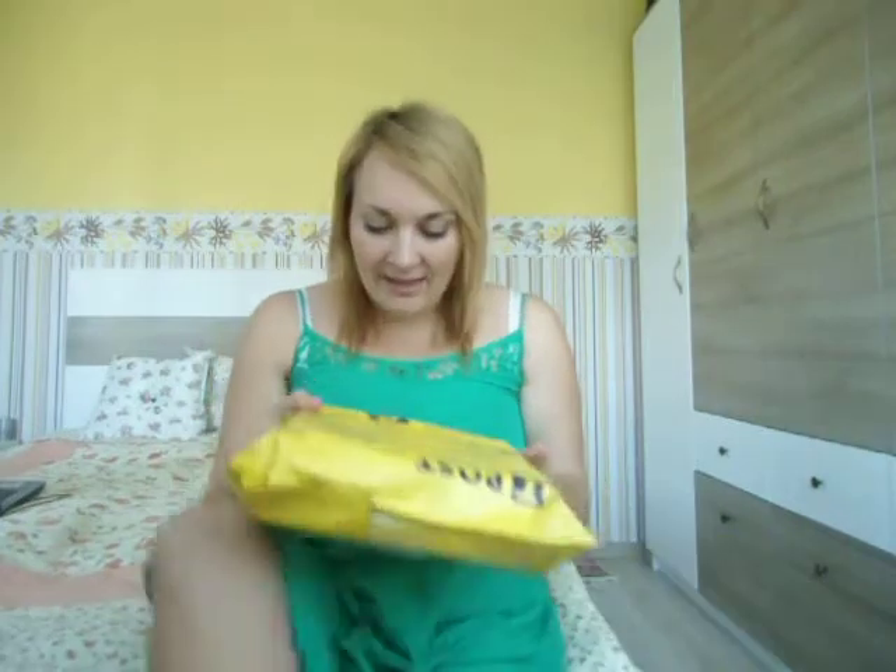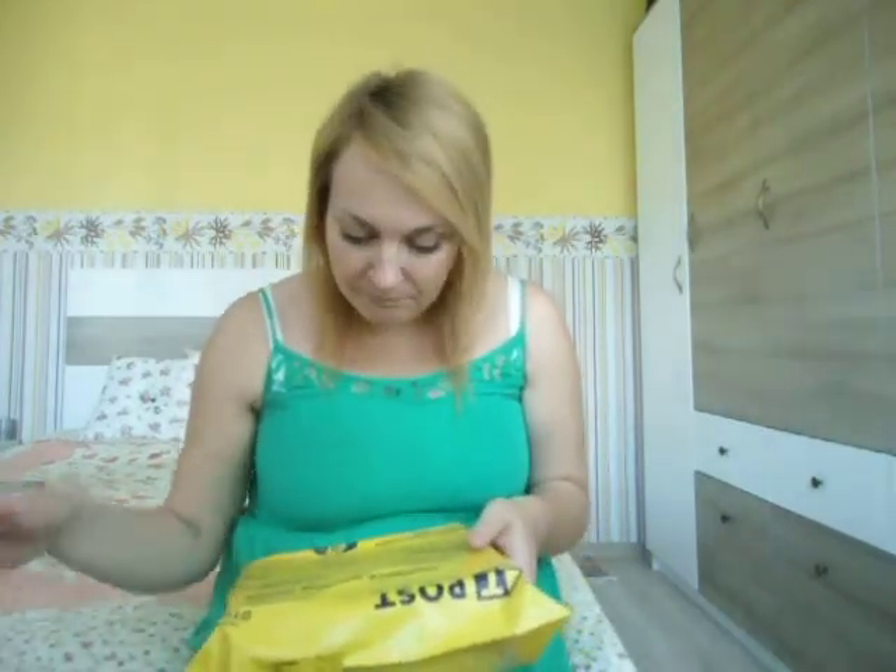Hi guys, I'm really excited because I just got my pink beauty box and I can't wait to share with you what I got in it. Pinks is a really nice blog and website here in Bulgaria, and recently they started selling these beauty boxes where you can try and test different products at very low prices.